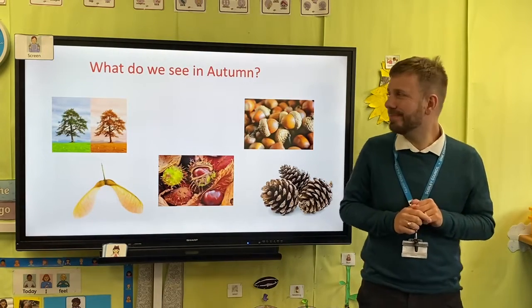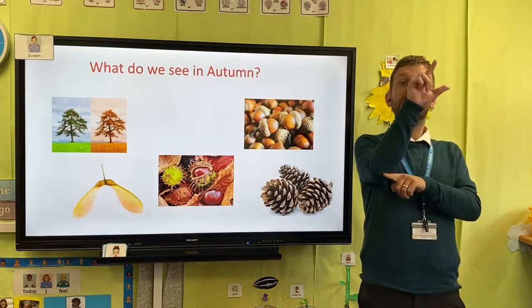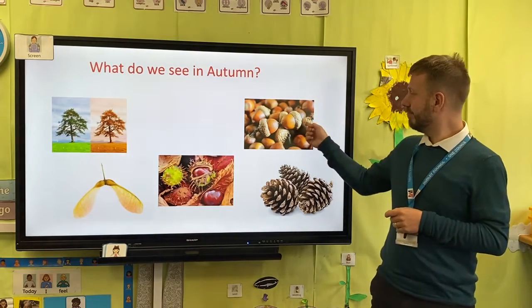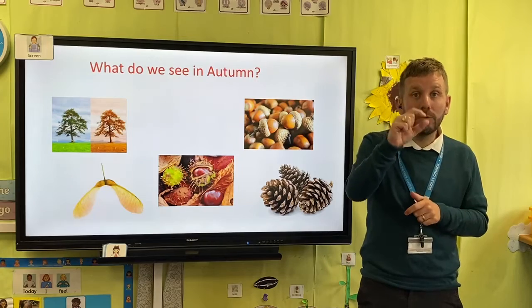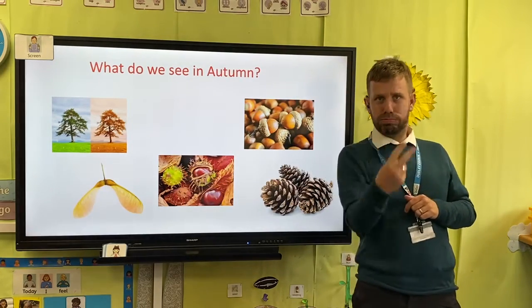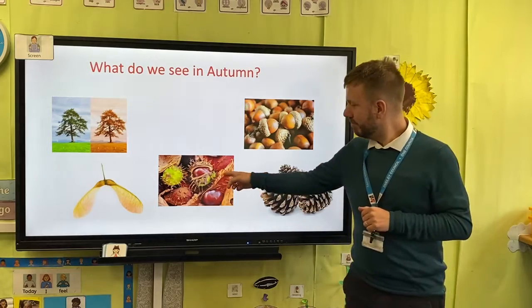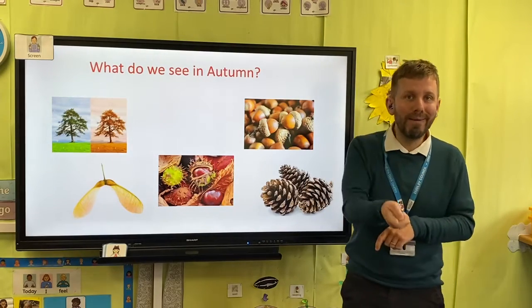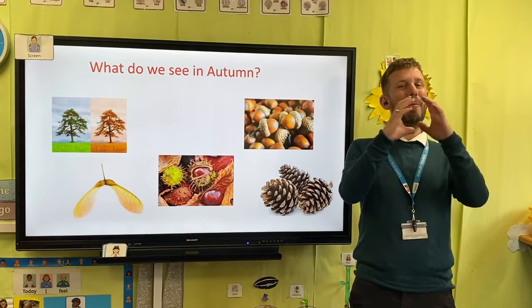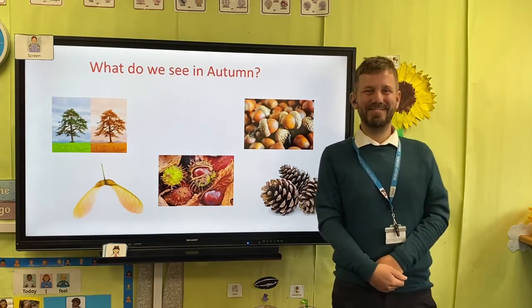What do we see during autumn? We can see the trees' leaves changing color, we can see acorns, seeds like this helicopter seed from a sycamore tree, conkers, and pine cones.